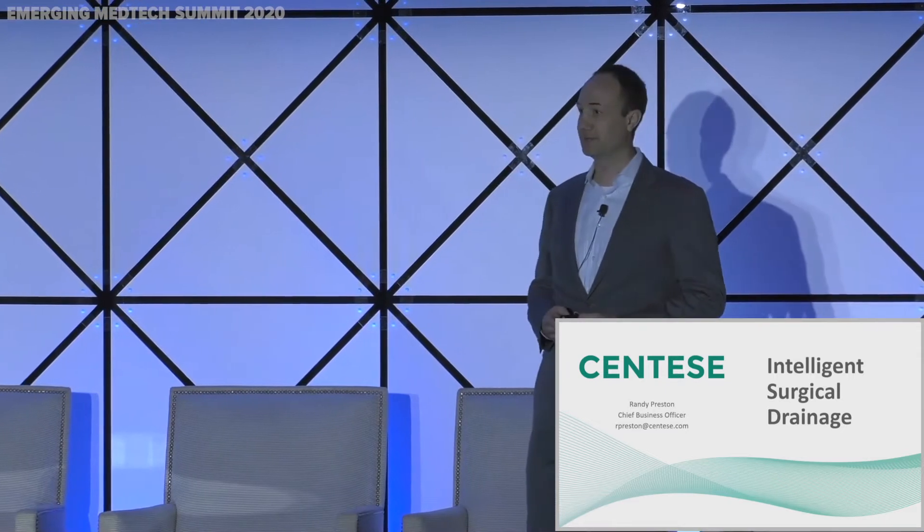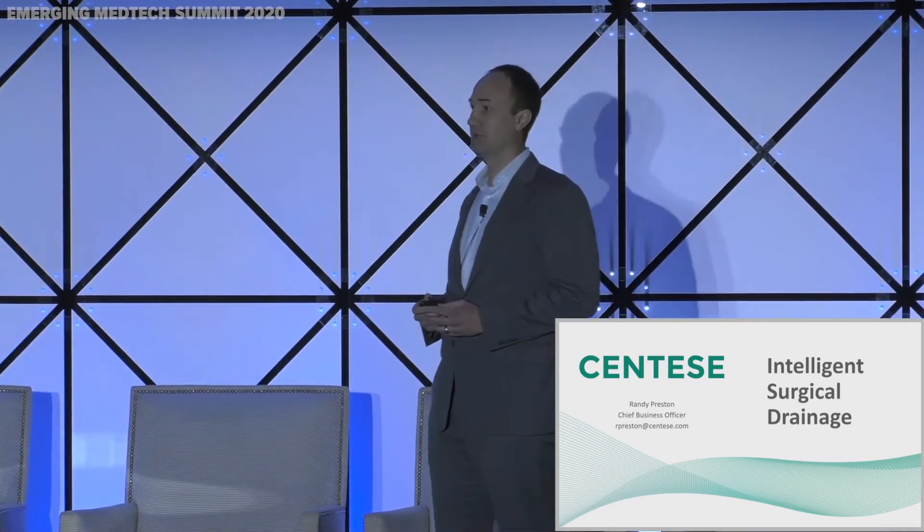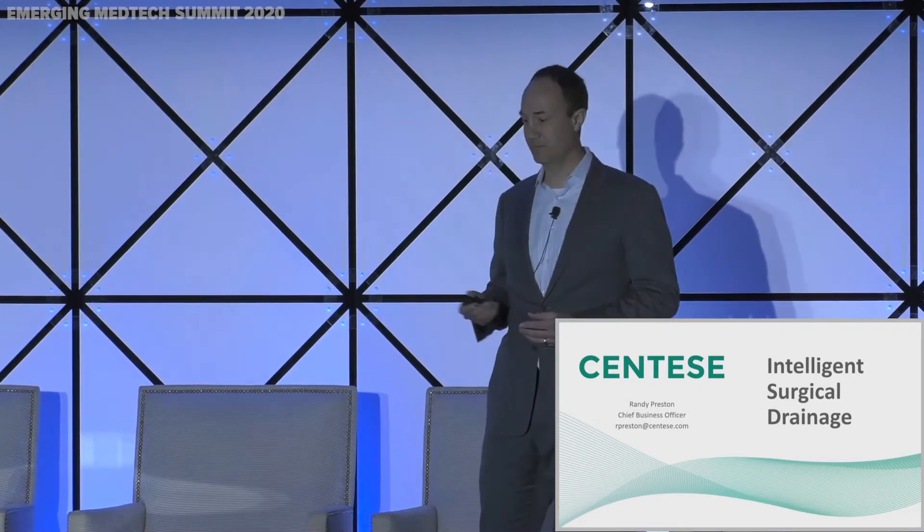Good morning everybody. Thank you very much for staying and listening to my talk. I will try to be as efficient as possible and be respectful of everybody's time. I want to talk today about what we believe is an overlooked and underappreciated opportunity in the market of medical devices.